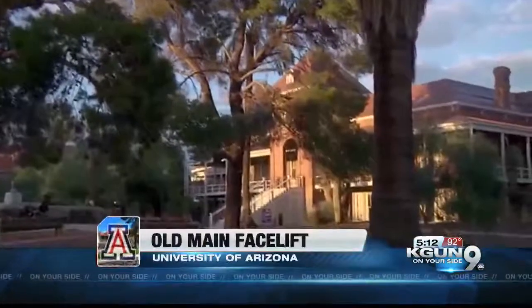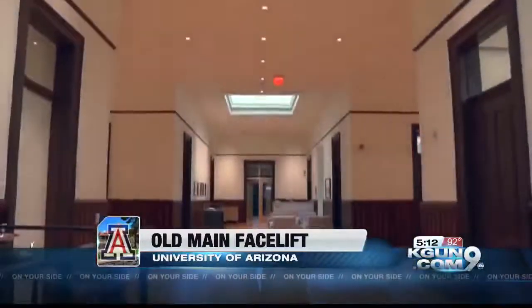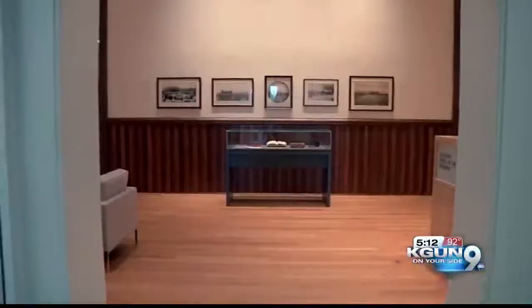The most iconic building on the U of A campus has gotten a facelift. Old Main has been completely renovated to once again become the heart of campus. A ribbon cutting and celebration will officially unveil the 123-year-old building's new look on Wednesday, but we're getting a sneak peek right now.